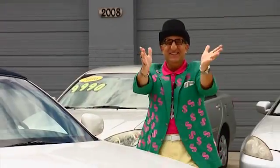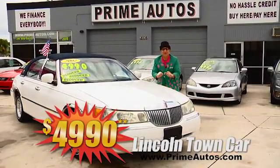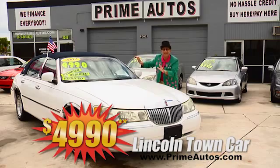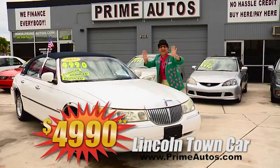Prime Autos doesn't just have low, low prices — we have super low down payments too. It's about $699 plus tax down for a loaded and luxurious Lincoln Town Car with leather for only $4,990.